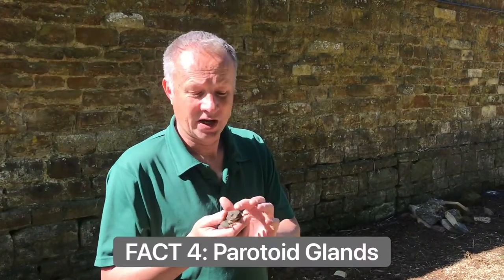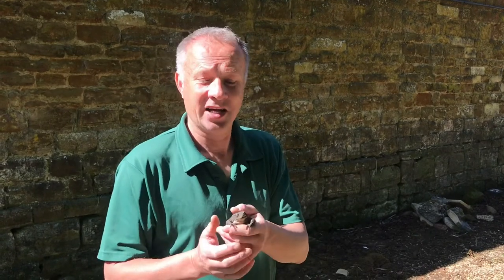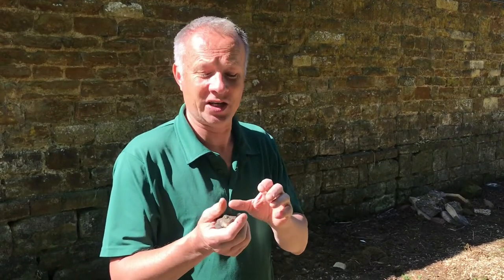Look closely here at the back of the common toad and you'll see large glands behind his eyes on his neck. They're paratoid glands, and those glands manufacture poison. That poison will seep through the skin if you hurt this guy. If you're a fox, for instance, trying to make a meal of him, he'll taste awful and you'll spit him out.